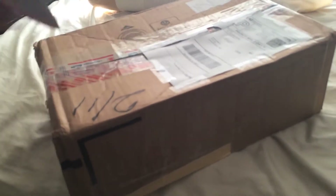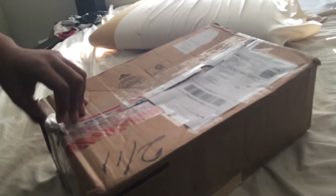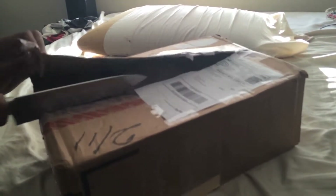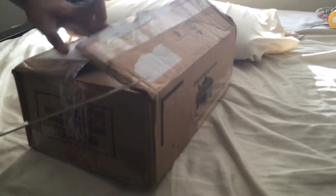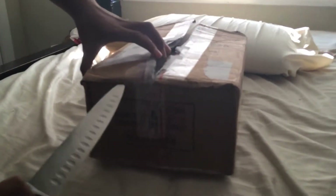Alright, cutting it open — nice handy dandy knife. Okay, perfect. These are the Foamposites — the seller sold them extremely cheap, so I'm not 100% sure if they're authentic, but I'm pretty sure they are. He sold these for a hundred bucks.